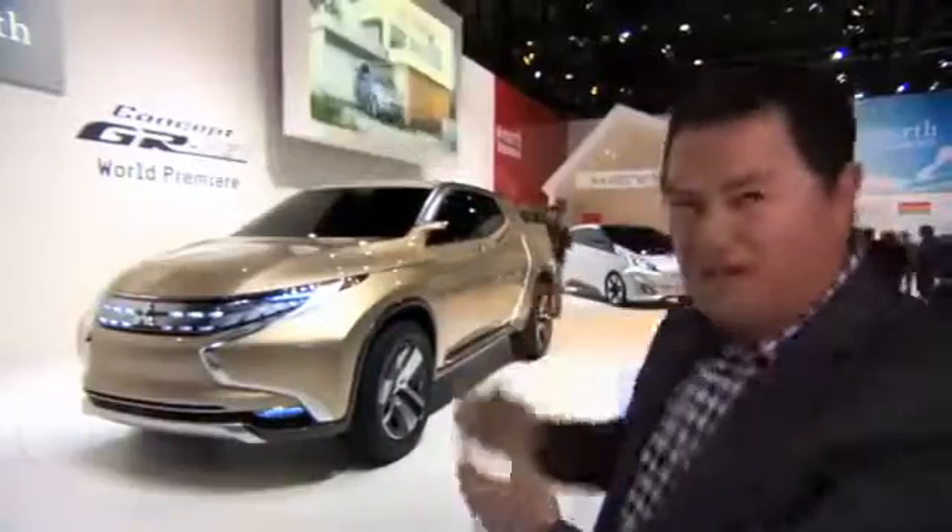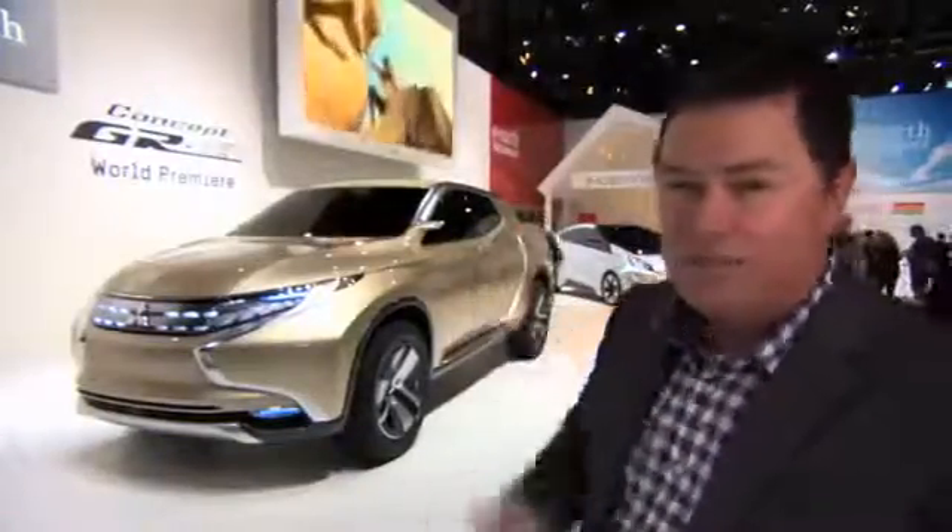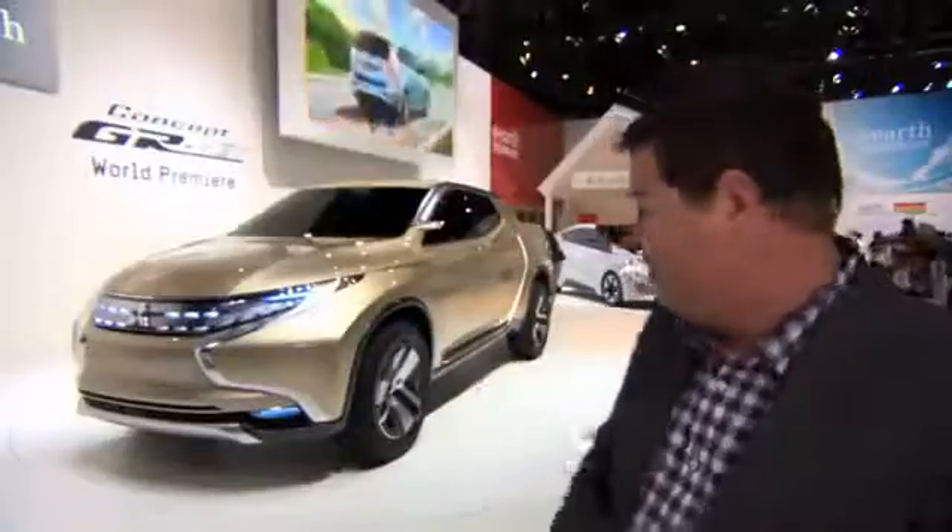Mitsubishi Motors have been making class-leading pick-up trucks for absolutely ages. But what with all the alternative fuel technology they've learned out of their passenger car range, to make a concept car like this is kind of obvious. But I will say I hope that this is the replacement for the L200, because if a car like this hits the market, then it's time for the other manufacturers to play catch up.